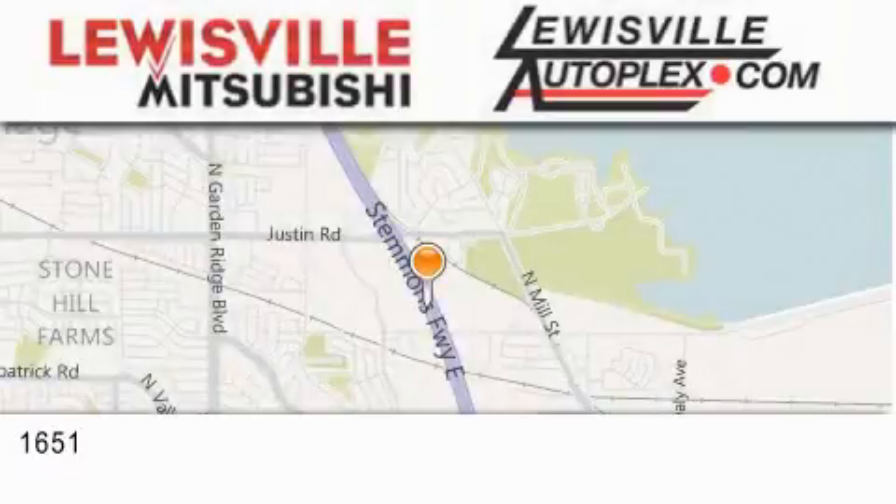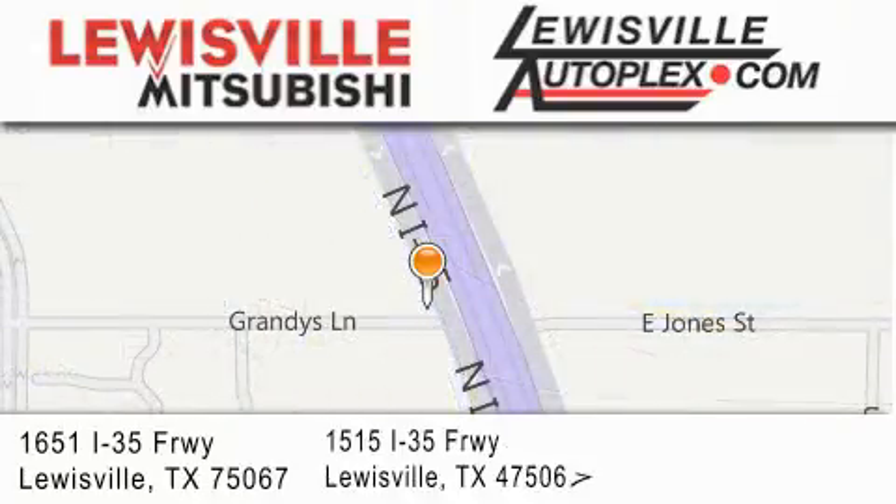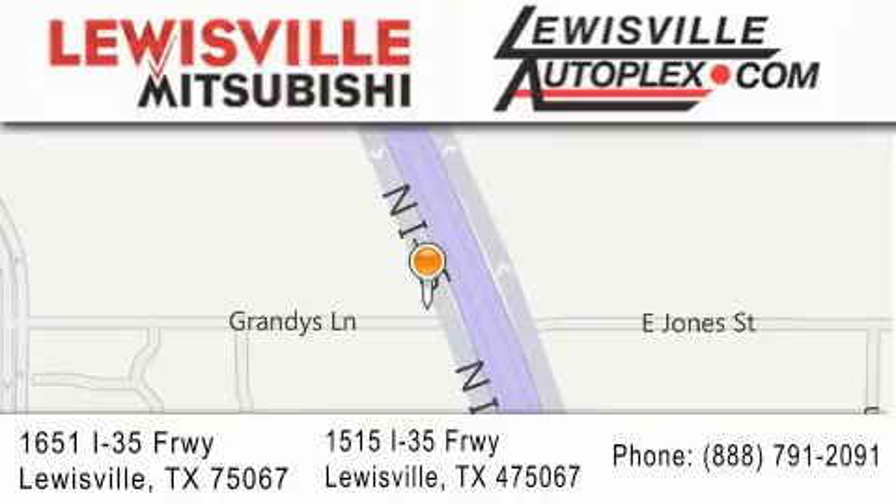And Louisville Autoplex for your next new or pre-owned vehicle. If you have any questions, please visit our websites, give us a call, or stop by one of our dealerships. We are conveniently located in Louisville on Interstate 35, between Corporate and Business 121 and Commerce.